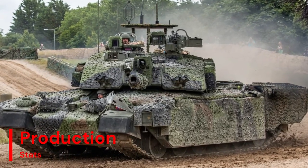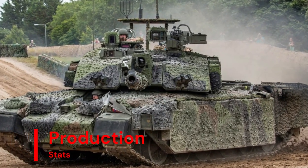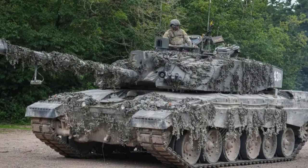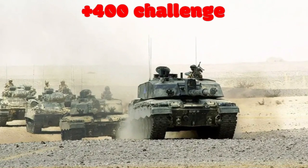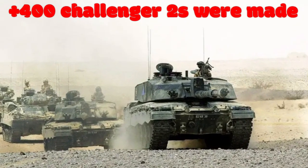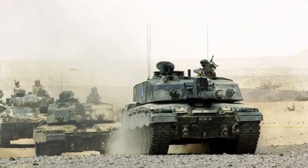Since its introduction, the Challenger 2 has proven its worth in numerous conflicts and exercises, earning a reputation for reliability and combat effectiveness. Over 400 Challenger 2 tanks have been produced, serving as a cornerstone of armoured warfare for the British armed forces and allied nations.